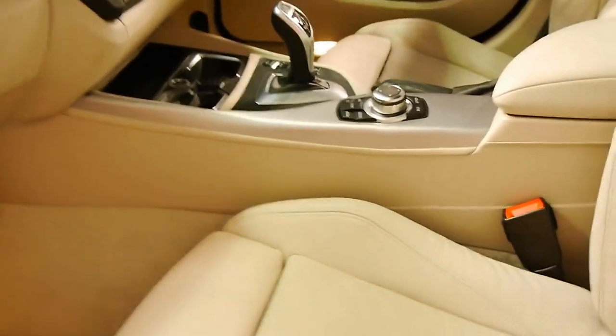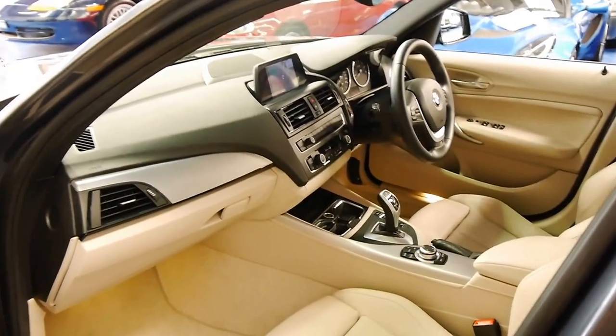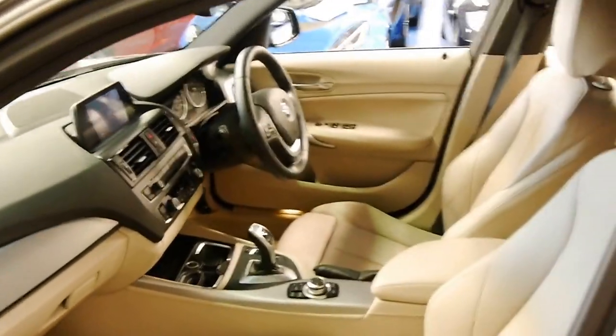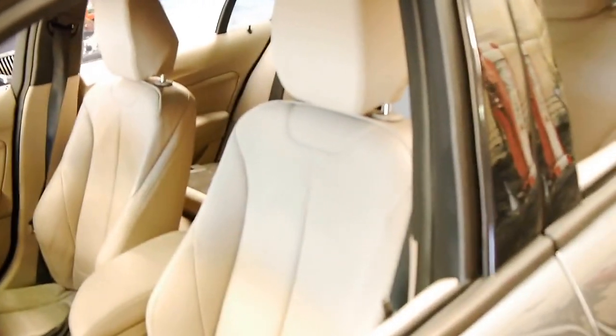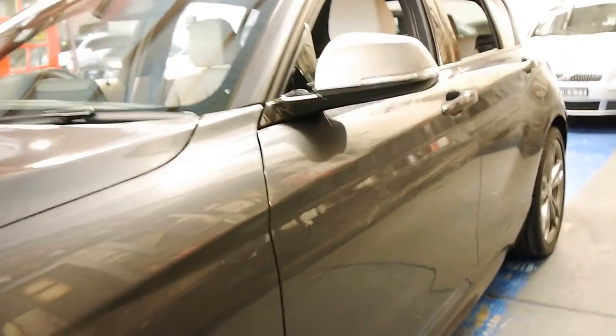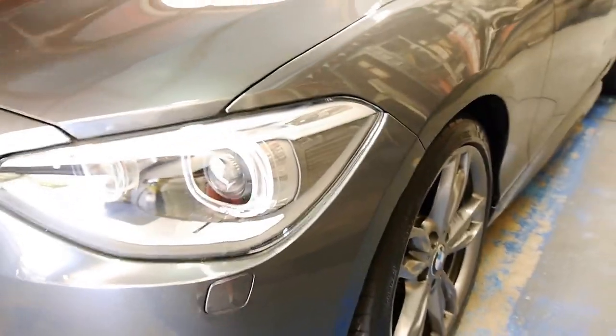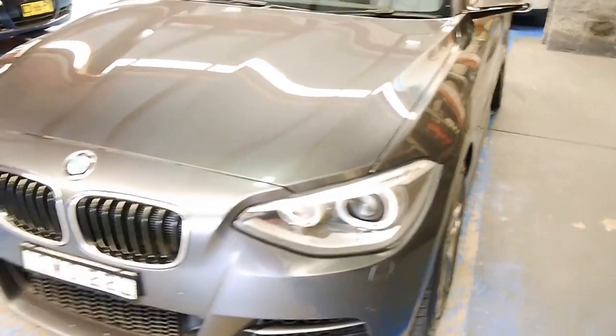If you're looking for one of these M135i's that have been looked after, I think you should definitely come and have a look at this car. It looks like it's a one lady owner vehicle since brand new, and it's in particularly good condition. This is a car I would suggest would suit a very fussy buyer.